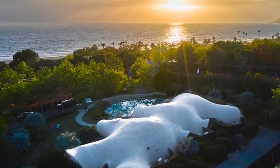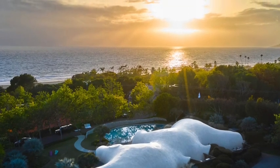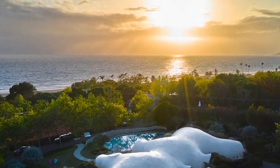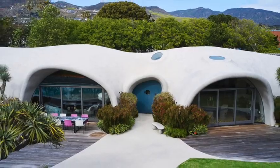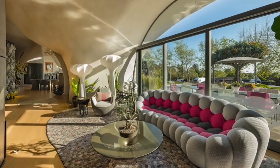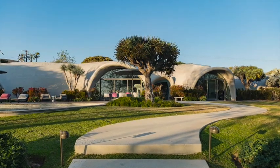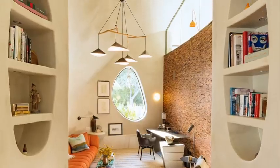Once insulated to conform to the local weather, they achieve the highest standards of energy efficiency. And they are sculptural. Some have called them sculptures for living. They emerge and blend from the natural landscape and create unique interior environments that feel comfortable and make us feel at home.